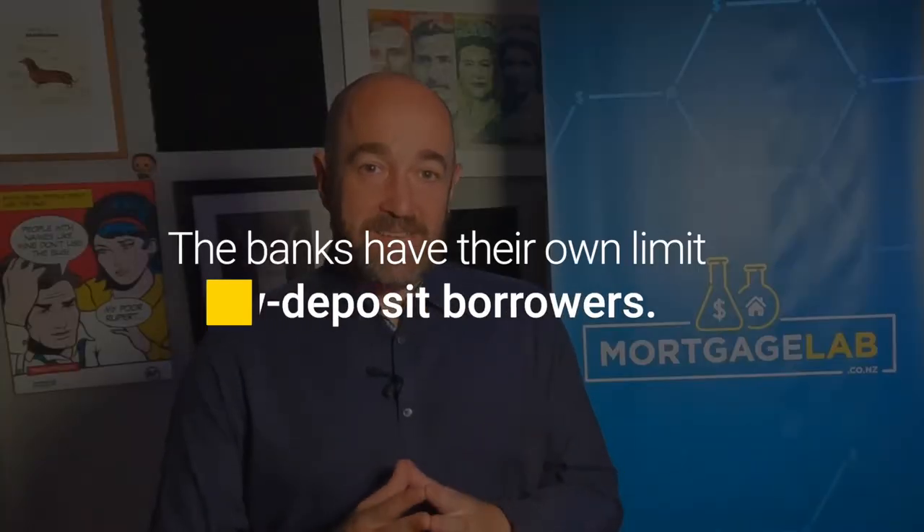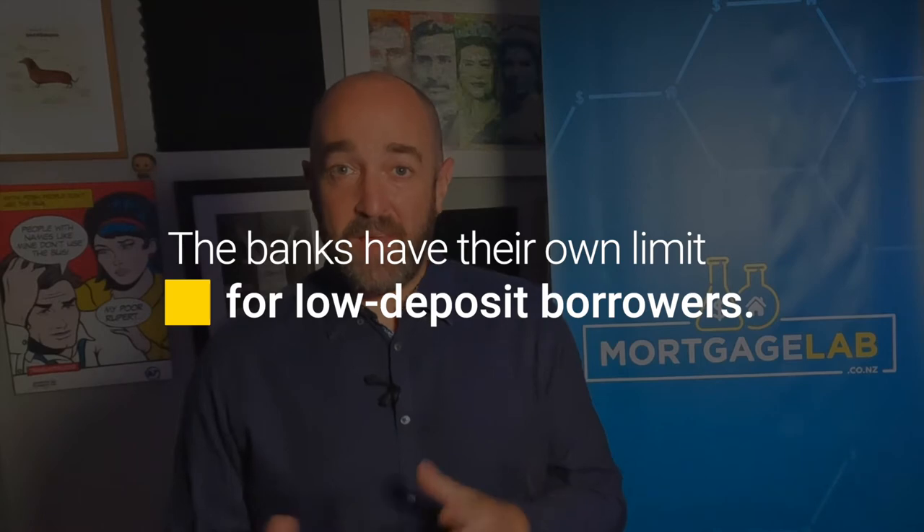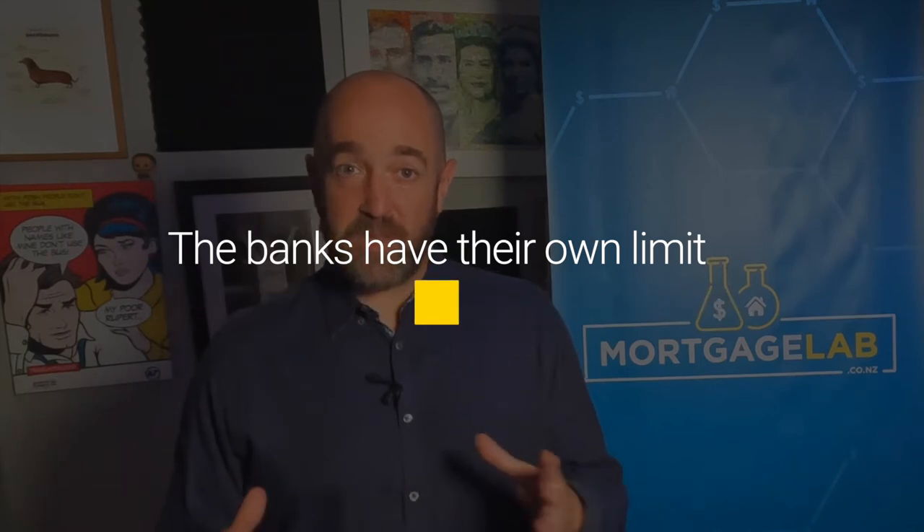So I've covered income, but what if your application was rejected due to not having enough deposit? There are options. If you weren't too far off a 20% deposit, another bank may still be able to approve your mortgage. Each of the banks has a certain amount of money they can loan at over 80% LVR. They can have a small number of mortgages on their books with as little as 10% deposit for existing properties and even down to 5% for new builds.